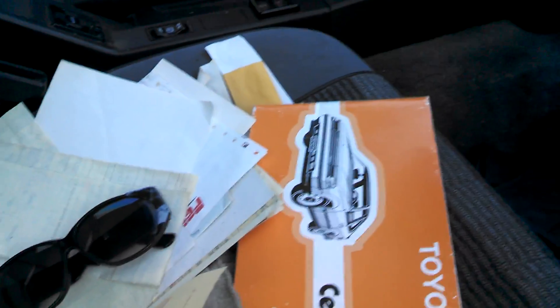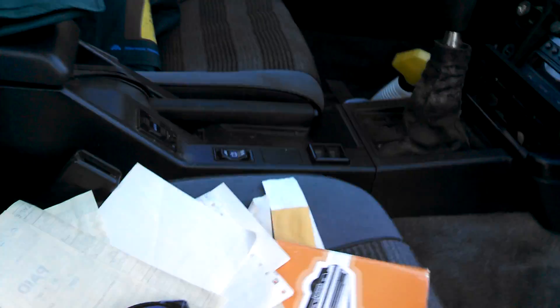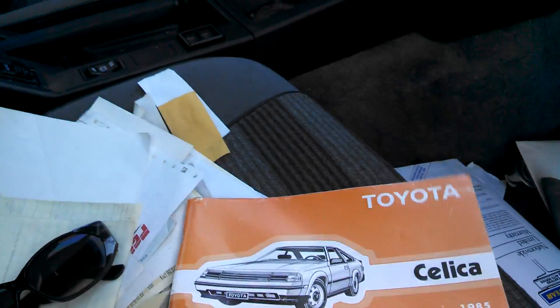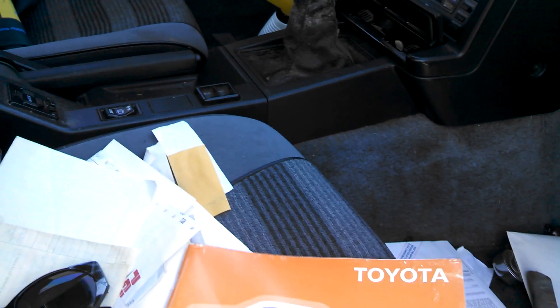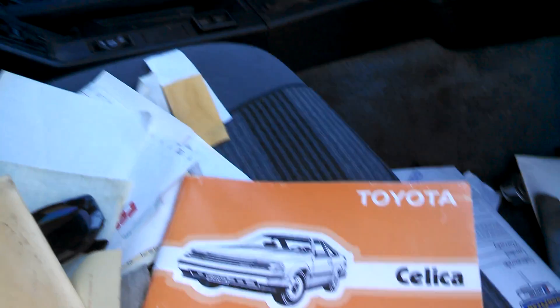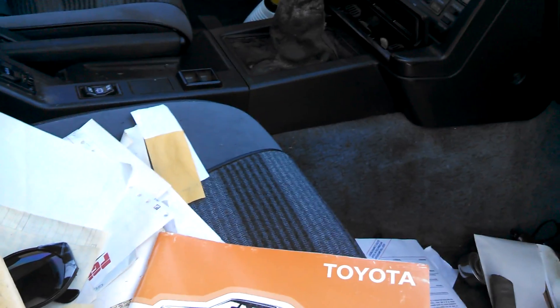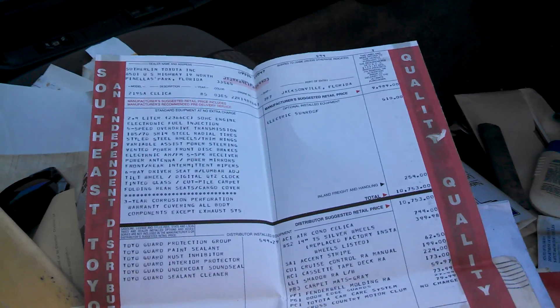So then I went over and started pawing through the paperwork that was in this car — and all the shopping bags. And I found the owner's manual, which is good. And I also found all of this, which is even better — which includes the window sticker, of all things.